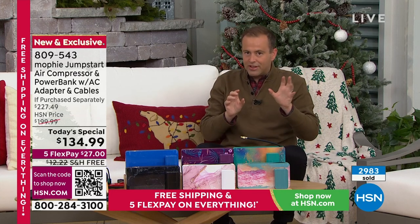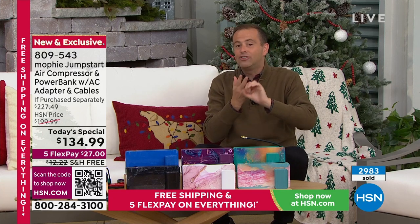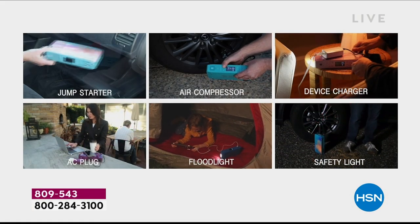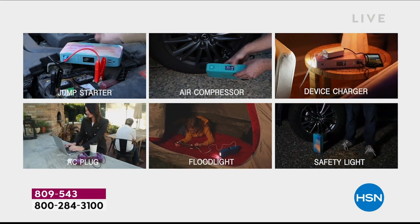We see a lot of products like this that do similar things, but this does everything. Some of them do that but don't do this — this does everything. It is your jump starter, your charger, your flashlight, your emergency light, your air compressor. And now with the AC outlet as well, it gives you more versatility, freedom, and power than ever before.